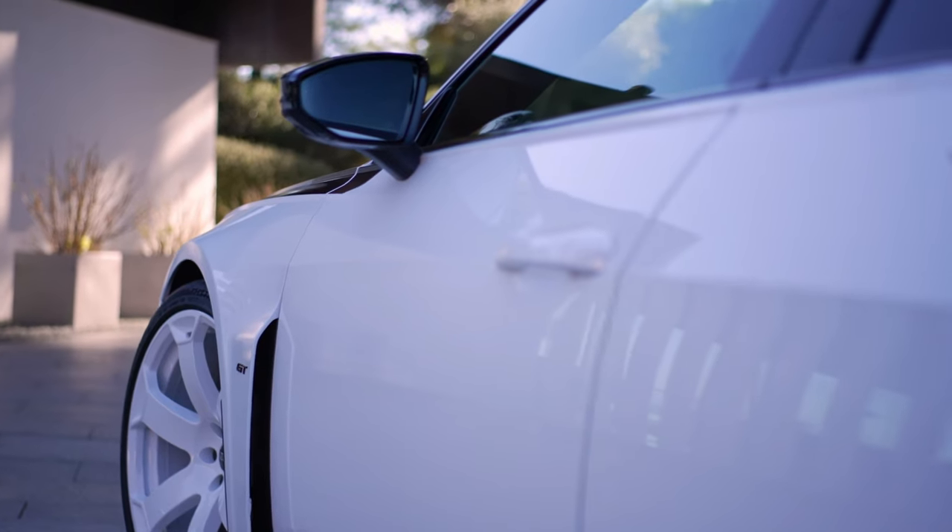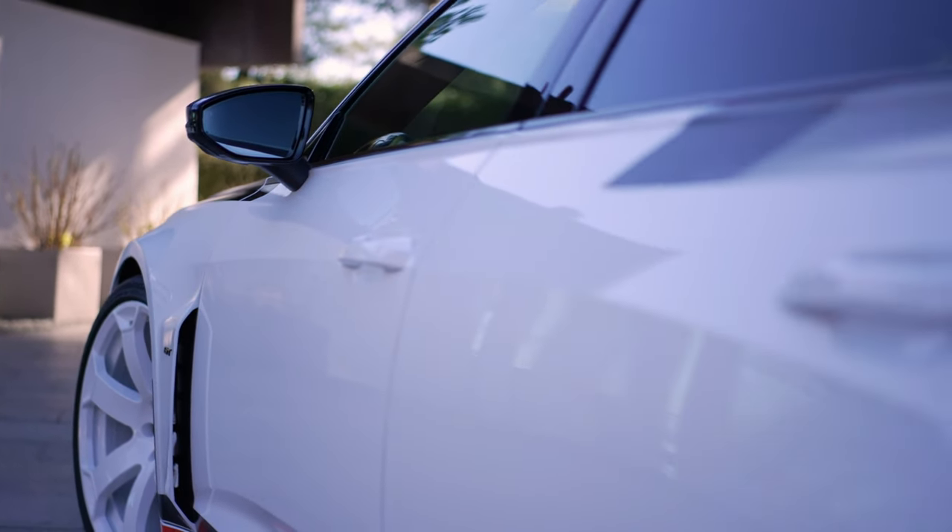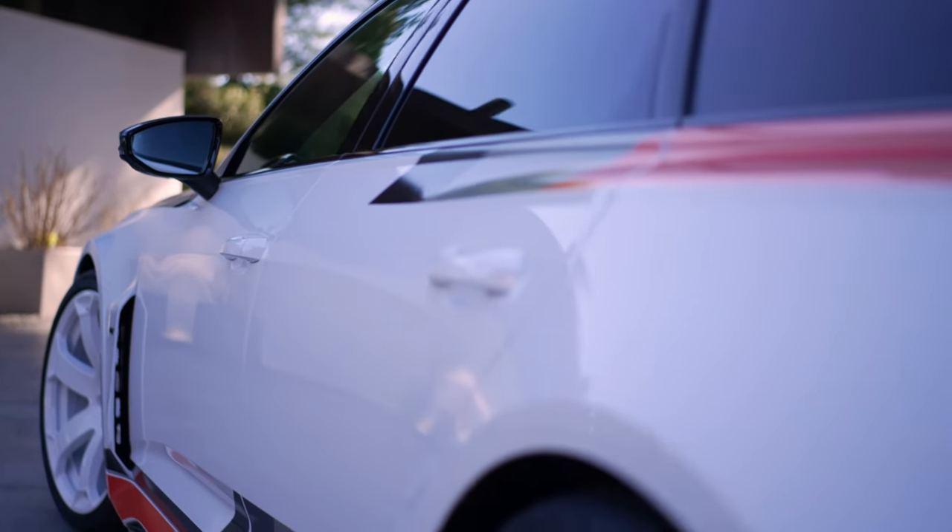For the first time in the history of the RS6 Avant, the roof rails have been removed for an even flatter, sportier silhouette.